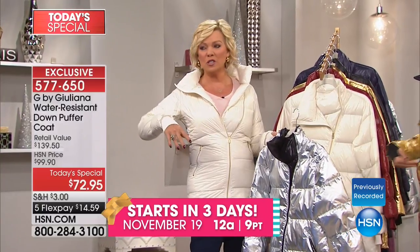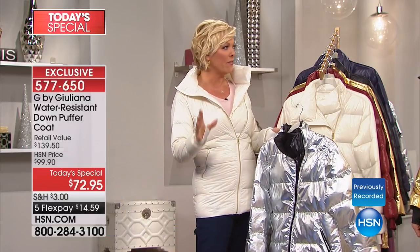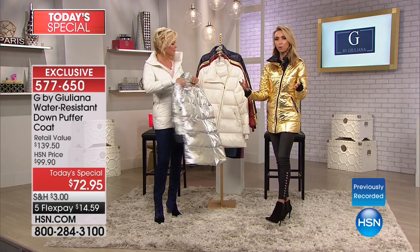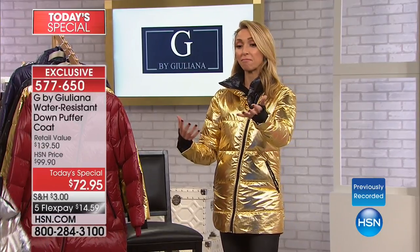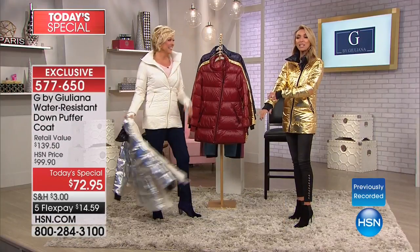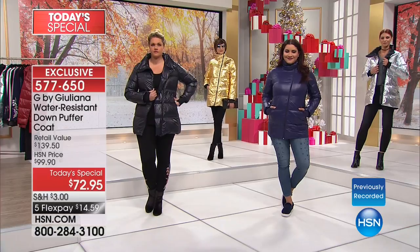Something that typically was just exclusive to the ski slopes or just the coldest of winters has now become such a fashion statement. And that blows my mind. I love you, HSN. I love you because you allow us to somehow come up with these prices. This is top of the line. You cannot find a puffer coat — forget just a puffer coat, period — this fashionable, with all these great details.